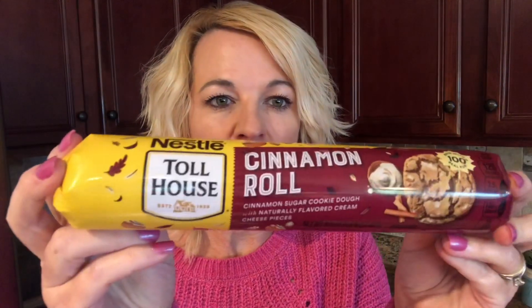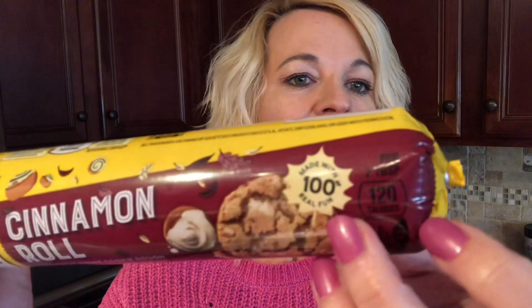It's the Nestle Toll House cinnamon roll cookies — cinnamon sugar cookie dough with naturally flavored cream cheese pieces, made with a hundred percent real fun. Wonder where I can buy that fun? See right there — a hundred percent real fun! All right, I'm excited to try these.